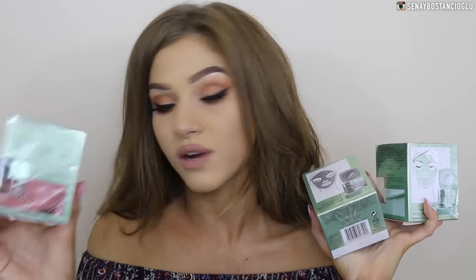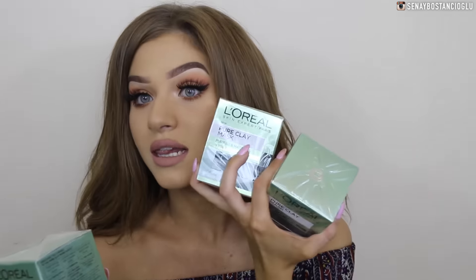L'Oreal was kind enough to give me all of their face masks. I've got the red algae one, the eucalyptus one, and also the charcoal one. I actually already own all of these, so I think I'll be putting these in a giveaway pile.